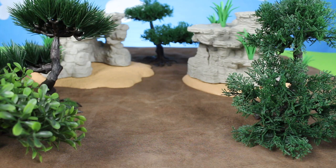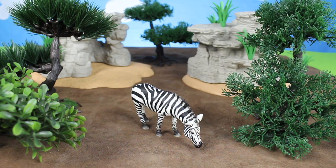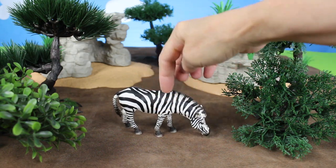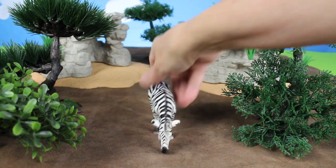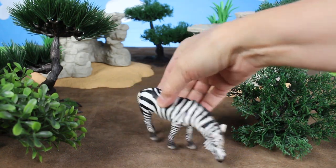They live in the jungle. Next we have a black and white zebra. These zebras have black and white stripes to camouflage in with the rest of the zebras.